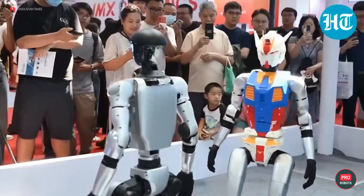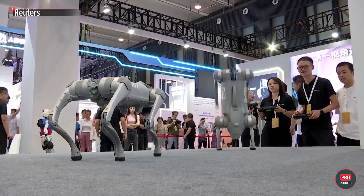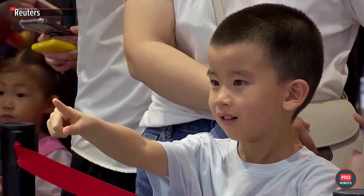Its powerful arms are capable of very precise movements. Unitree's robot dogs were up to speed as well — they showed off their tricks, surprising the audience with something new every time.